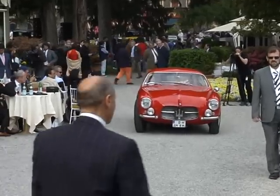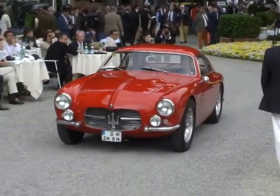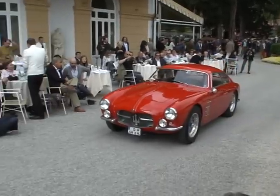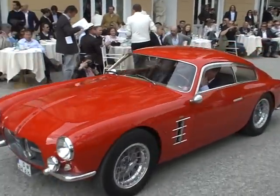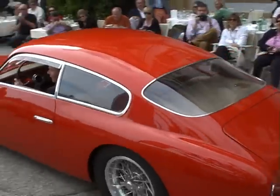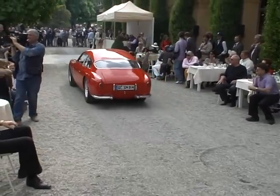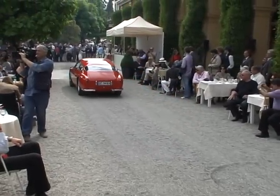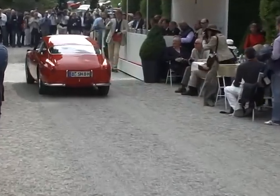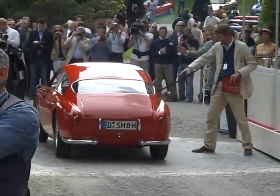I'm going to pass the microphone to Lorenzo Ramacciotti to explain the reasoning behind this particular class. It's a homage I wanted to make to the first place of Italian thoroughbreds — that is Modena and the area around Modena, within 25 km from Modena.